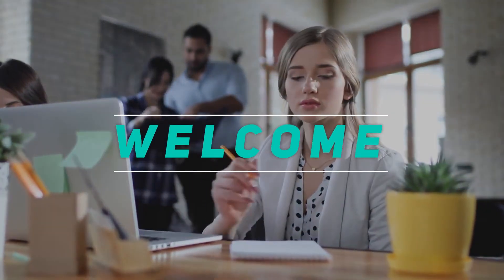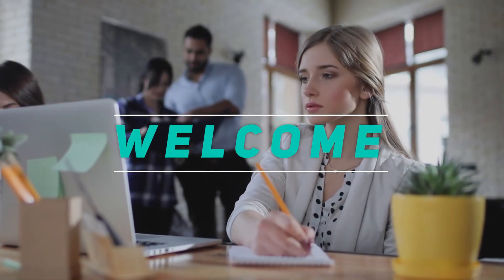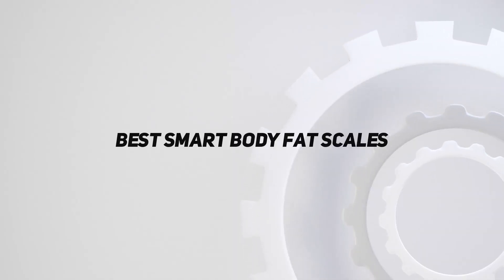Hey, welcome back to my channel. In this video, I'm going to talk about the top five best smart body fat scales.